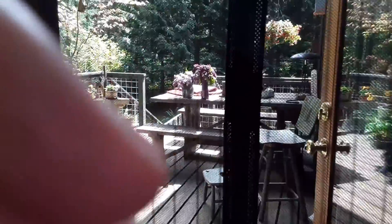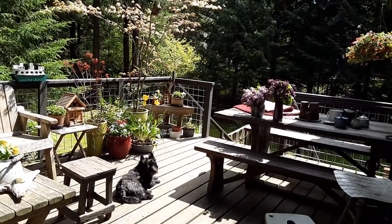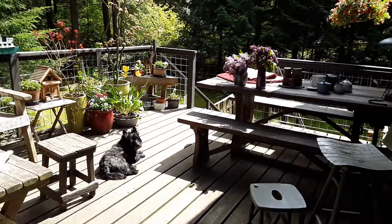That's the living room in there. Out the door to the deck you have always wanted. Nice big deck. Here it is.